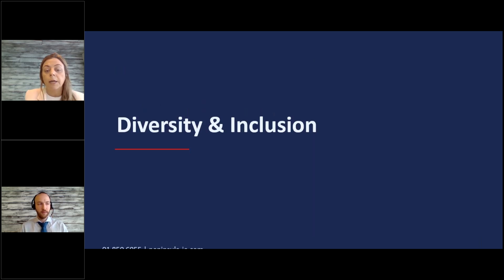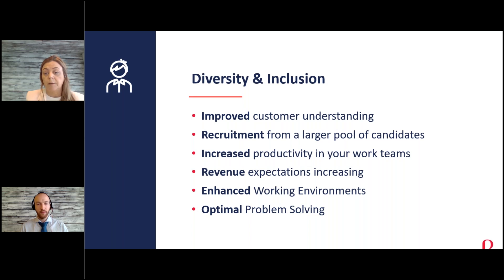One of the first things I want to touch on is the benefits of diversity and inclusion and why it should be embraced in all workplaces. The benefits outweigh any negativity. It gives you improved customer understanding — as a society we've grown from different backgrounds, religions, and cultures, and having a diverse workforce can be really beneficial. From a recruitment perspective, it gives you a larger pool to draw from, including for example the drive to get more females back into the workplace.